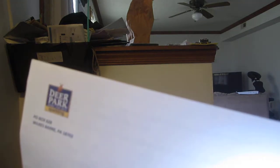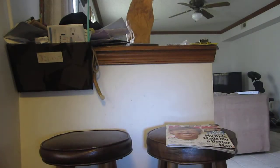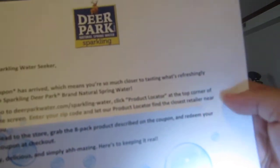Deer Park — a free coupon for an eight-pack product as described on the coupon.